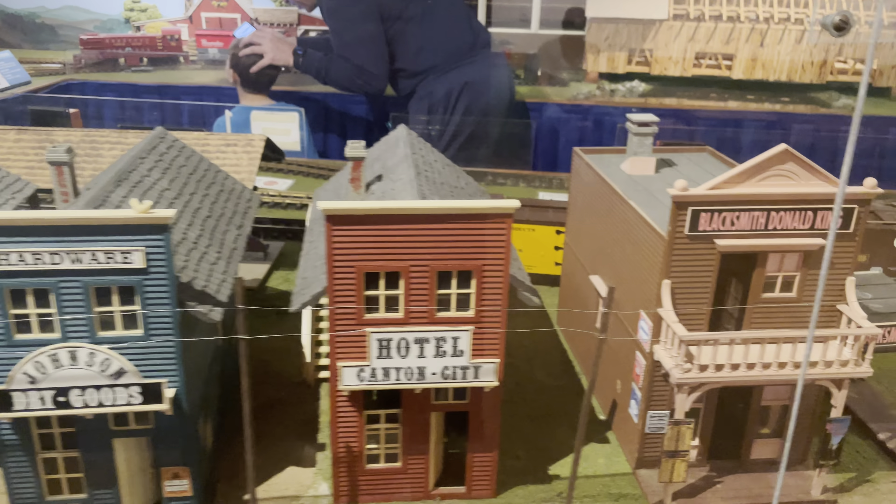Ooh, nice entrance. To the trains. Since we got here a little late, the gentleman suggested that we go out to the train yard first before that closes, so we're going to head out through here first.